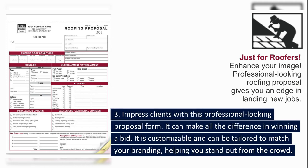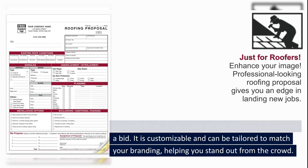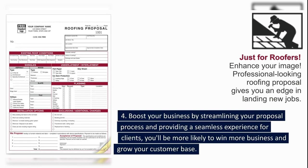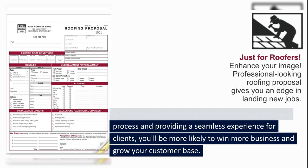3. Impress clients with this professional-looking proposal form. It can make all the difference in winning a bid. It is customizable and can be tailored to match your branding, helping you stand out from the crowd. 4. Boost your business — by streamlining your proposal process and providing a seamless experience for clients, you'll be more likely to win more business and grow your customer base.